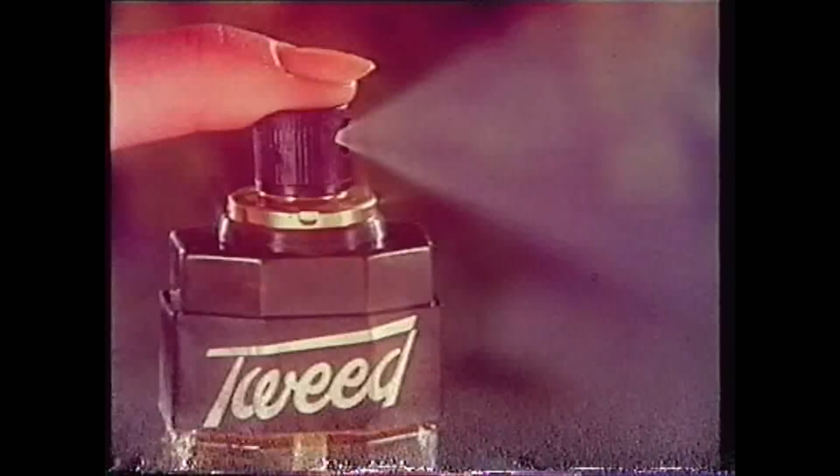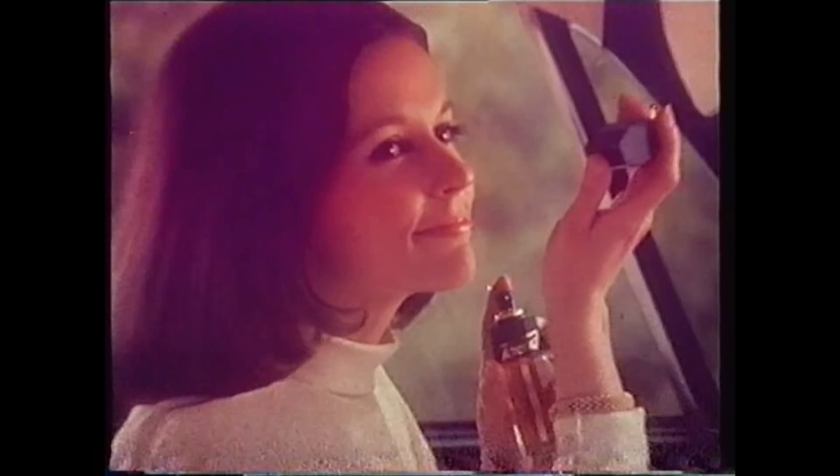Tweed perfume. Mrs. Taylor is wearing Tweed in a new form — parfum de toilette spray. Mrs. Stewart wears Tweed, new Tweed parfum de toilette spray. Mrs. Richardson wears Tweed, new Tweed parfum de toilette spray. Wear Tweed — the finishing touch.